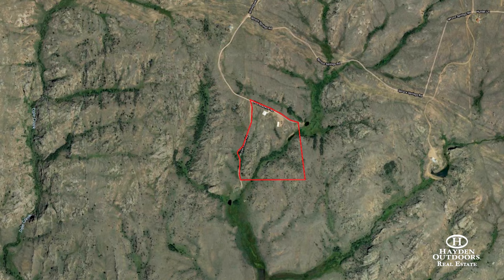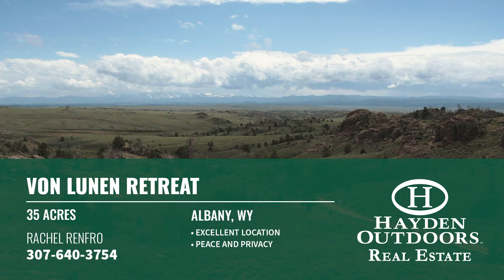The retreat sits on a very private 35-acre high country parcel with rolling hills, scattered trees and cool rock outcroppings.